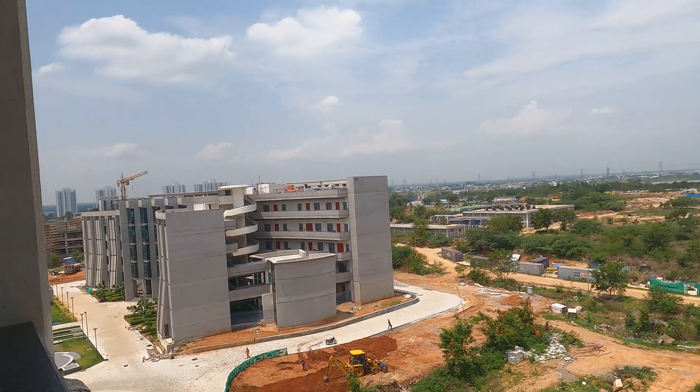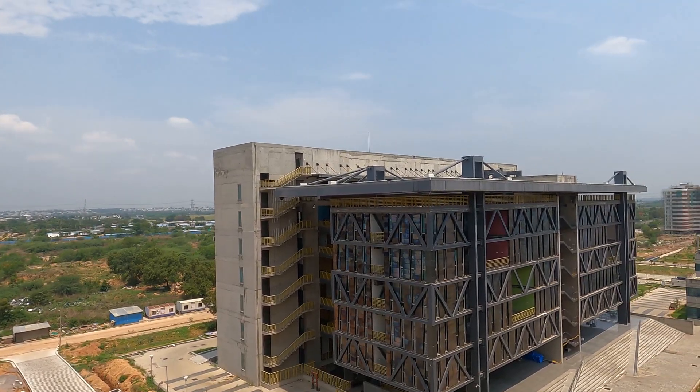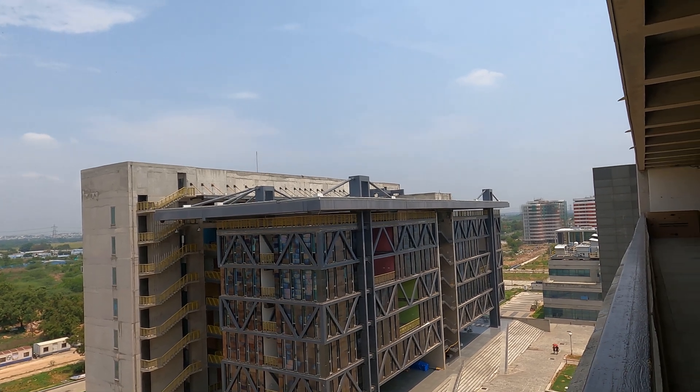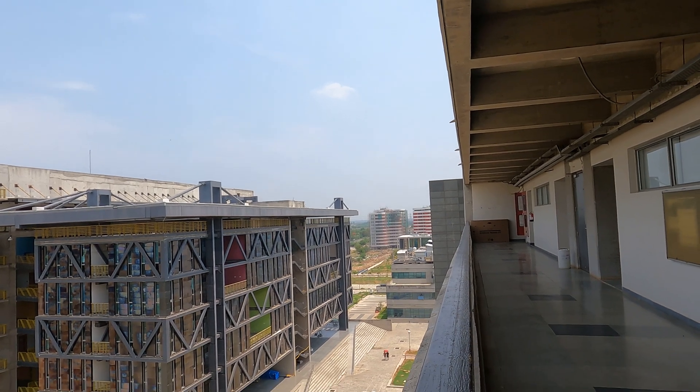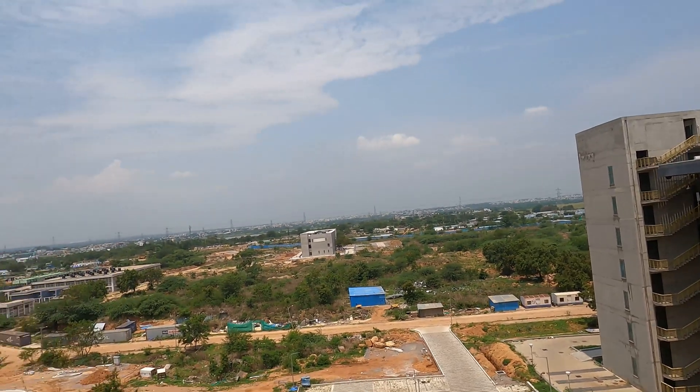We also have the department of civil engineering, department of design, and the electrical department. In front you can see our new hostel, which I have covered in another vlog. The view from here looks amazing.